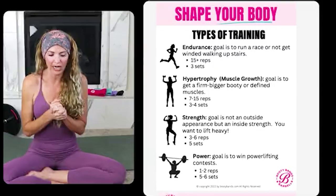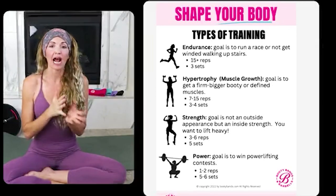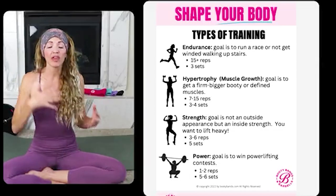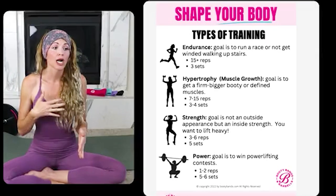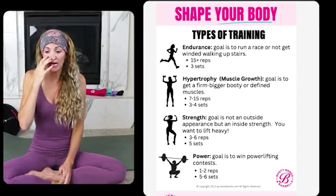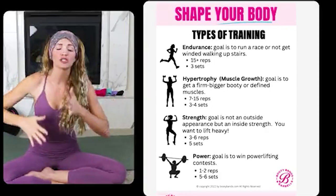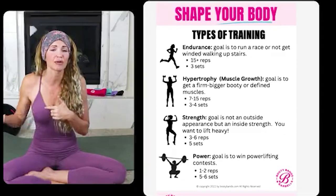We'll also cover elevated exercises — taking your workouts to the next level. For example, elevated lunges where the front foot is elevated. Those are just my favorites. Then let's talk about types of training. Endurance training is where the goal is just to run a race or not get winded on stairs. Many of us, when trying to sculpt and tone or lose weight, jump on the treadmill, count steps, ride the bicycle or Peloton. Recent studies show those are great for your heart and endurance, but not the best for sculpting and toning.